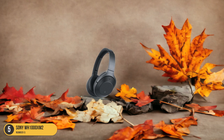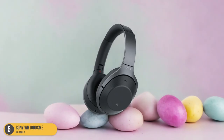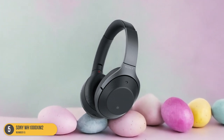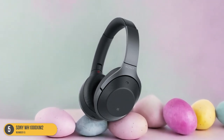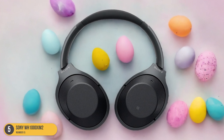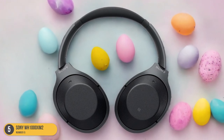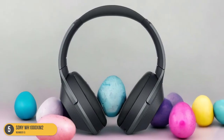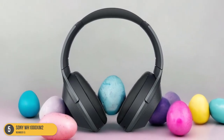However, it's worth noting that these headphones come with a micro-USB port for charging, which might be a drawback for users with devices that have USB Type-C ports. Priced at $348, the Sony WH-1000XM2 is available in gold and black, offering a fantastic sound experience for music enthusiasts.